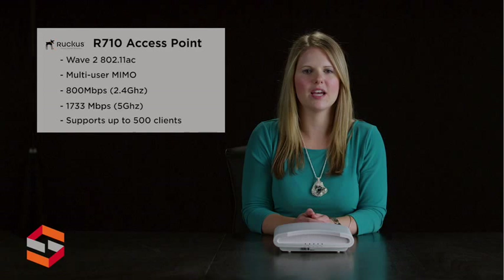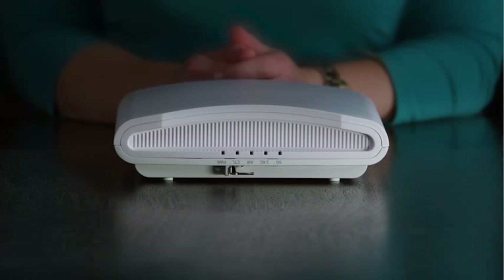The ZoneFlex R710 is backward compatible with all existing Wi-Fi clients and can function either as a standalone AP or as part of a centrally managed wireless LAN. It is capable of supporting up to 500 clients, with concurrent dual-band 5 GHz and 2.4 GHz support, delivering 1733 megabytes per second and 800 megabytes per second of user throughput.